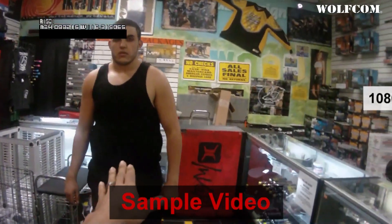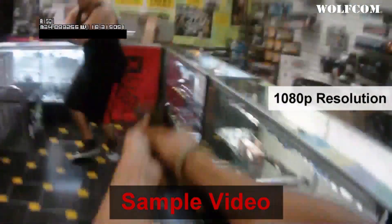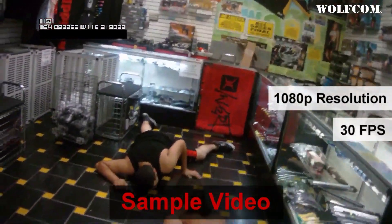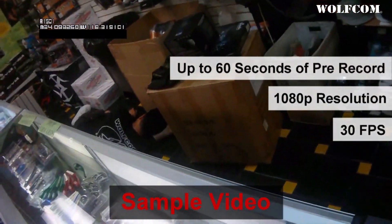Video recording resolution can be set from as low as 848 by 480 all the way up to 1080p at a full 30 frames per second. Pre-recorded times can be adjusted from 5 seconds all the way to 60 seconds of buffering time.